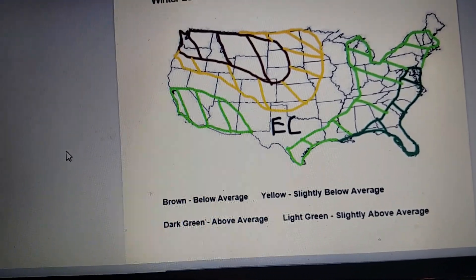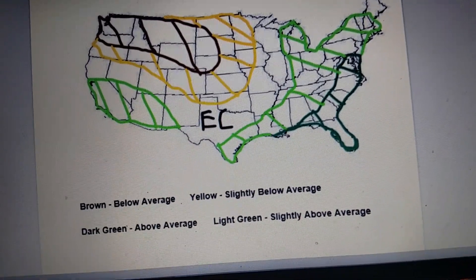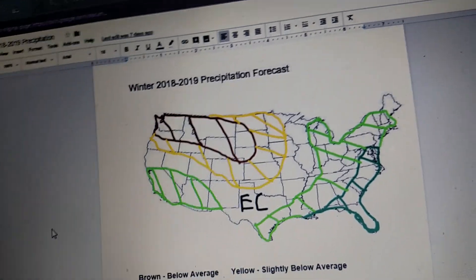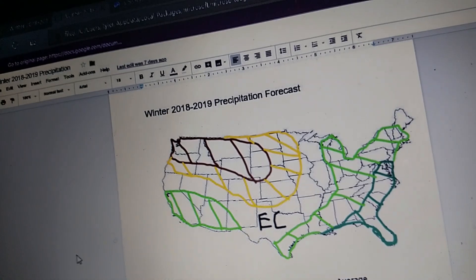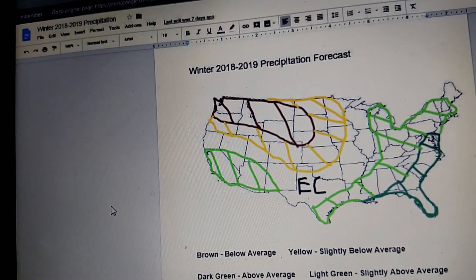The dark green is above average. I got that from Florida going through Georgia, South Carolina, North Carolina, Virginia, and then ending up in Maryland and Delaware. The reason why is because of low pressure systems and their tracks.